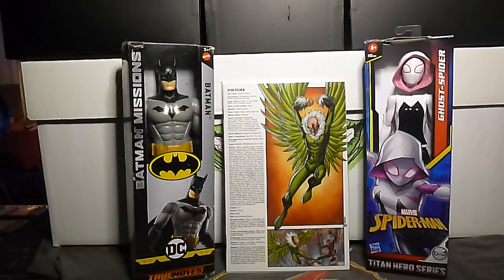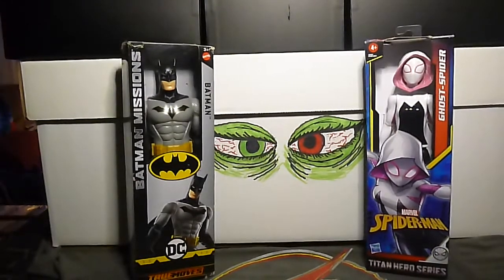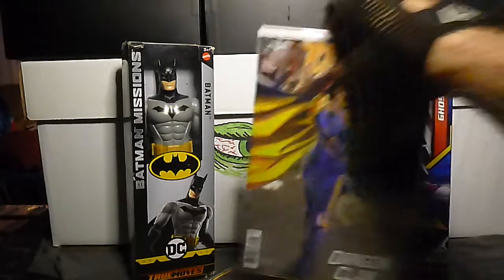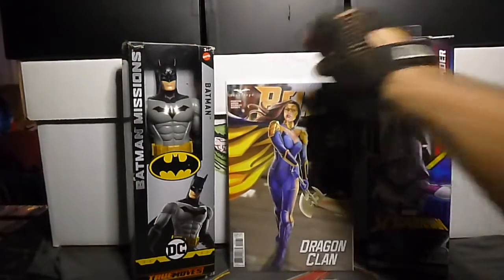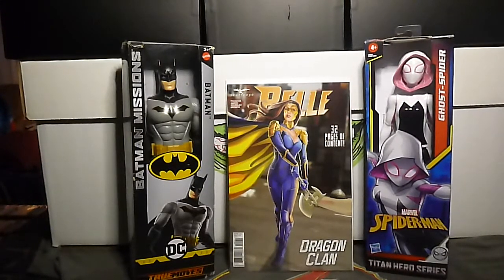Those are cool — I liked the other one with the lizard on it, that was cool too. Next up we have Belle: Dragon Clan number 1C, a one-shot — this is the Ron Leary Jr. variant cover. Pretty book, pretty book, pretty book. I love those Zenescope books, love them.